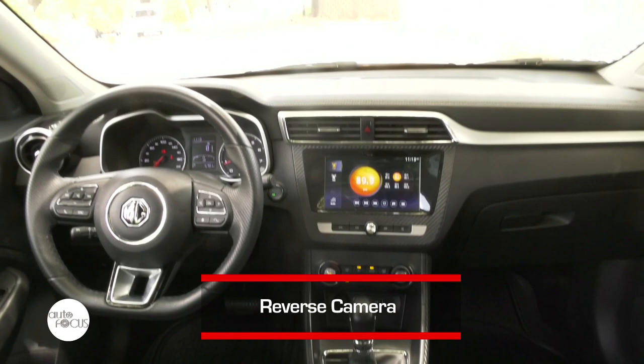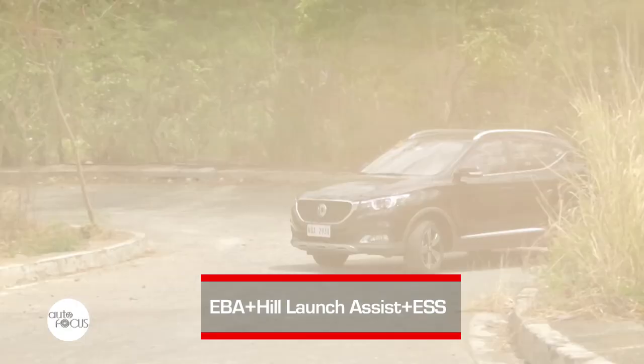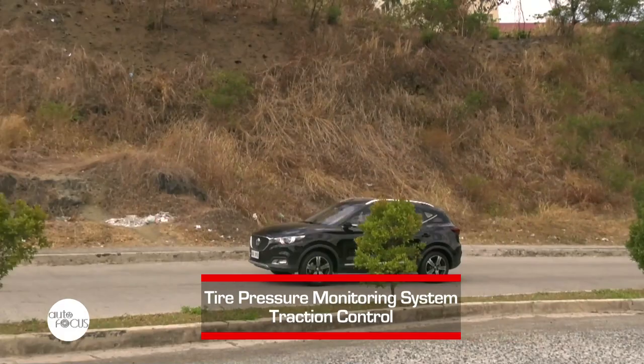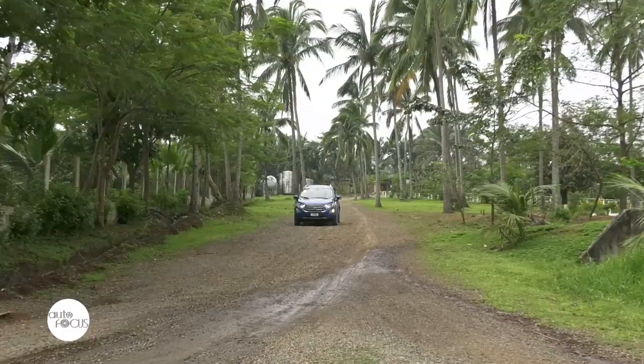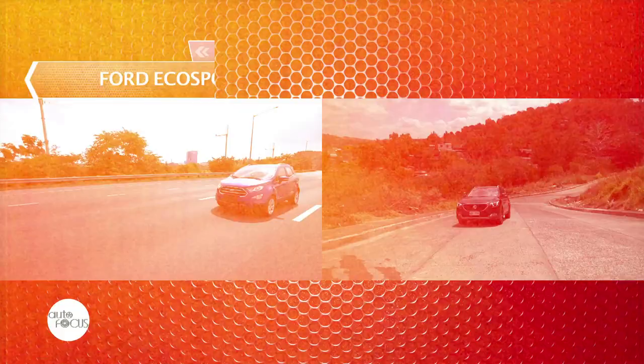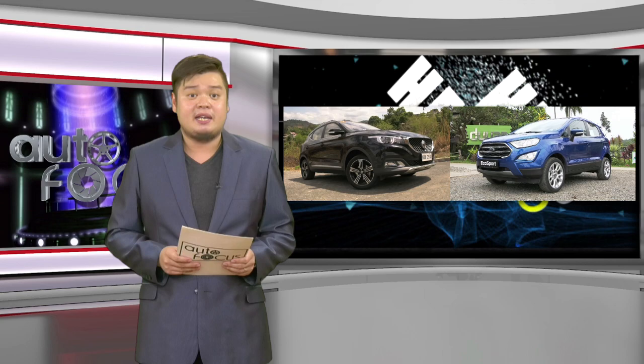For safety and security, the ZS is equipped with a reverse camera, anti-lock brake system with electronic brake force distribution, cornering brake control, electronic brake assist, hill start assist, tire pressure monitoring system, and traction control system. The EcoSport comes with Ford's standard features such as anti-lock brake system with electronic brake force distribution, stability control, ISOFIX, and six airbags. Those were the Ford EcoSport and MG ZS — two compact SUVs that might make it difficult to decide which one you like better.